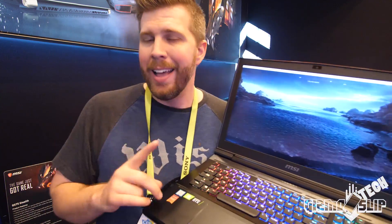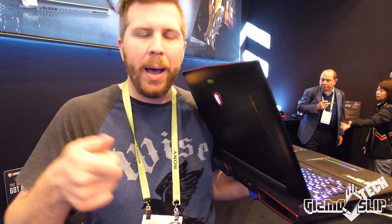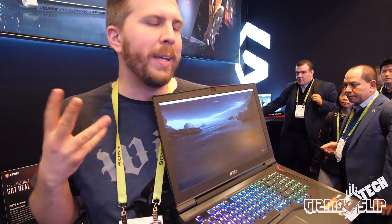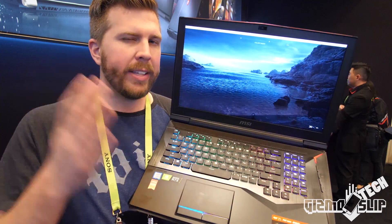Speaking of power, this thing actually takes two AC adapters. There is only one plug-in on the back, but you have to combine them — this is the dongle connector. It's doubly not transportable because of those dual AC adapters required to power this beast.